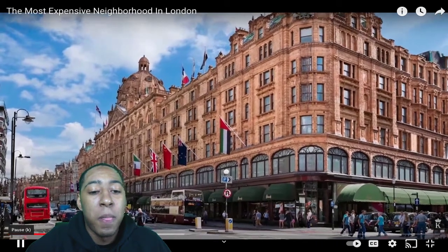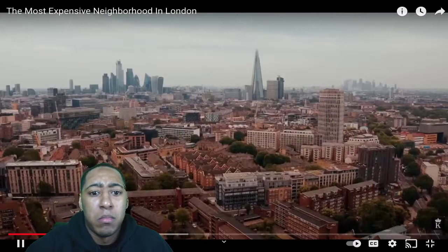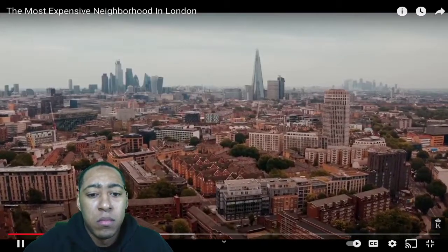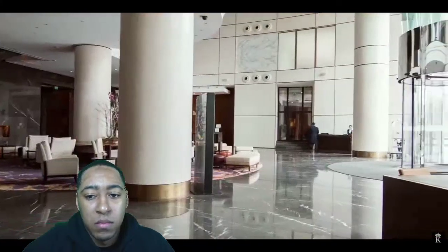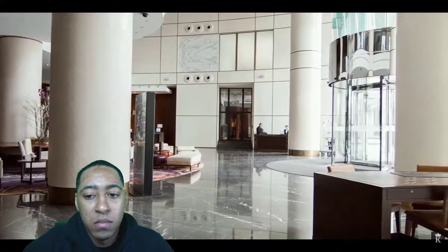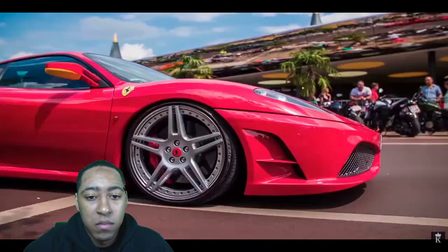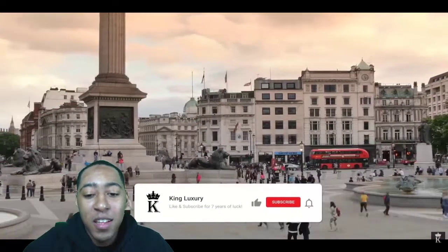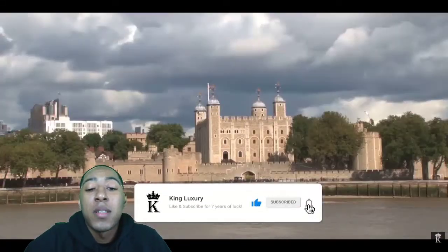Knightsbridge has an average sold price of 15.6 million pounds — more than 33 times the cost of an average London home. Even going out to pick up some milk is a gilded experience, thanks to the grand collections of five-star hotels, embassies, and designer boutiques selling everything from luxury watches to Ferraris. Before we take a deeper look at one of the most expensive neighborhoods in the UK — I hope they fly me out one day and I'll be watching my own video.